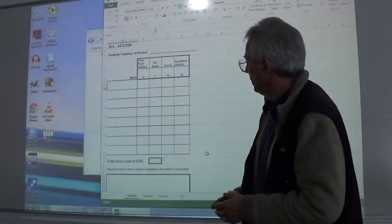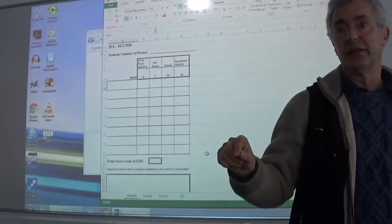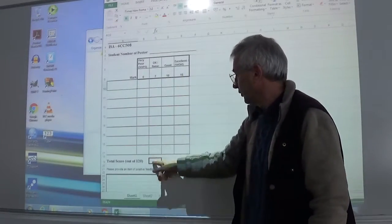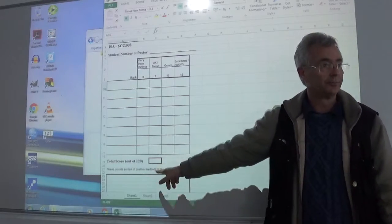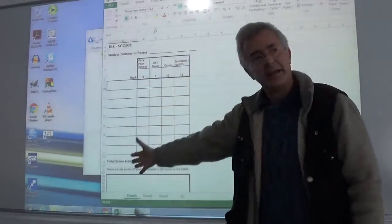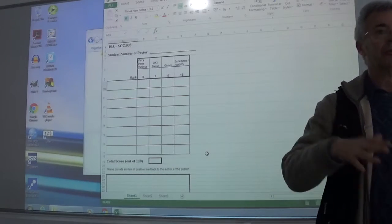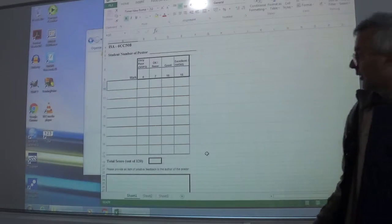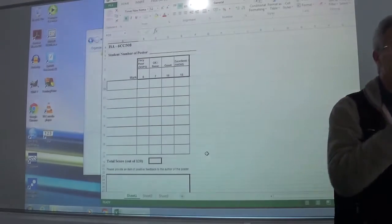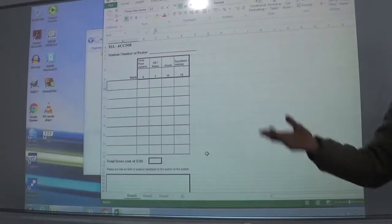Please also ensure that when you do the marking in a fortnight's time, not only do you tick the right boxes, but you also add them up and put the total in that square there. That makes my life a little bit easier, because I'm going to enter the number from each piece of paper — and depending on how many assessors there are, it could be anywhere from five to sometimes ten pieces of input — against each student number, and then a spreadsheet averages it all.